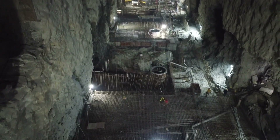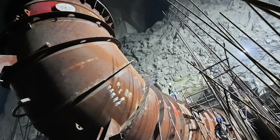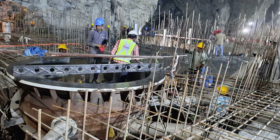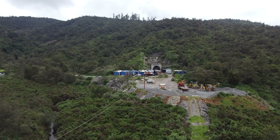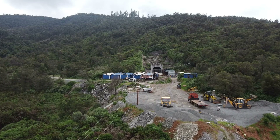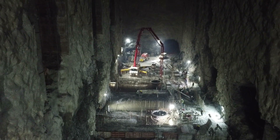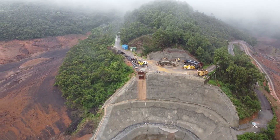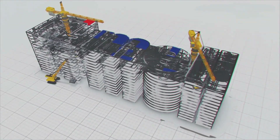All the major components of this project are being readied underground. MEIL is executing electromechanical works and parts of civil works of this project for Tamil Nadu Generation and Distribution Corporation Limited. Once ready, the project will work silently under the mountains like an invisible powerhouse, generating 3 million units of clean power per day at a lower cost and ensuring national grid stability.